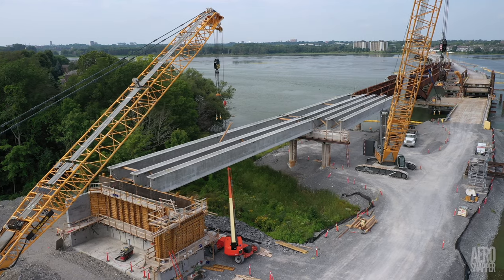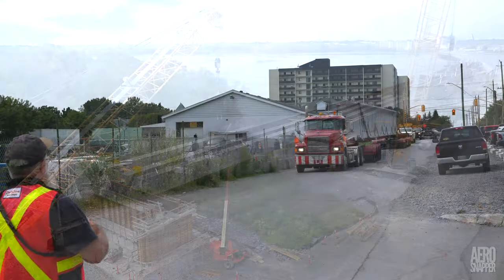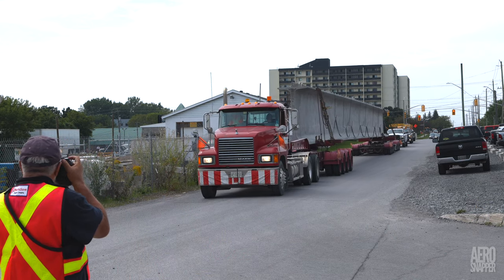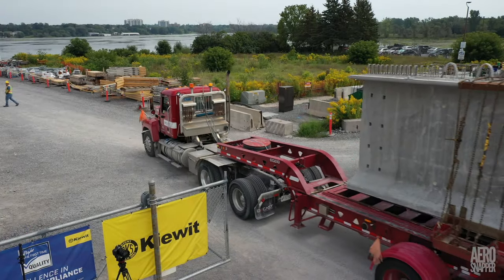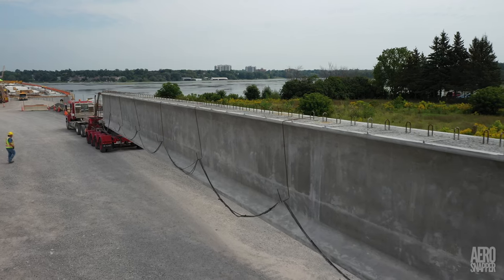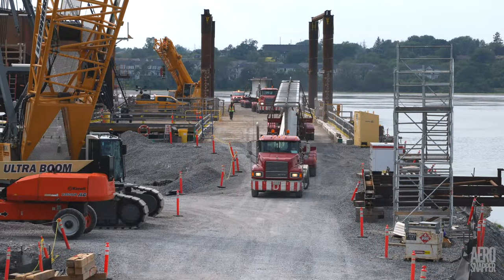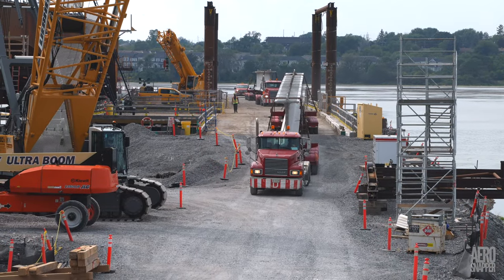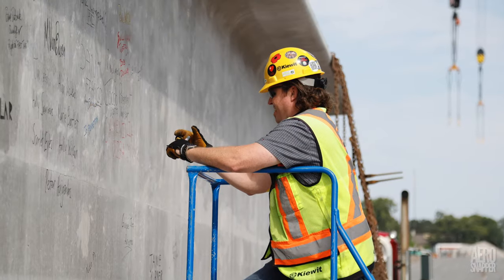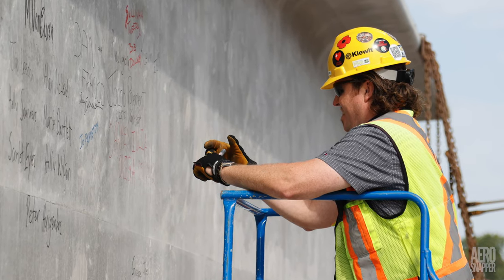Next morning, braces for the girders were already being lifted into place. The same day, the final two concrete girders arrived. With very little delay, they made their way across the causeway to the east end. There was an opportunity for team members to sign the girder, including the construction manager seen here.